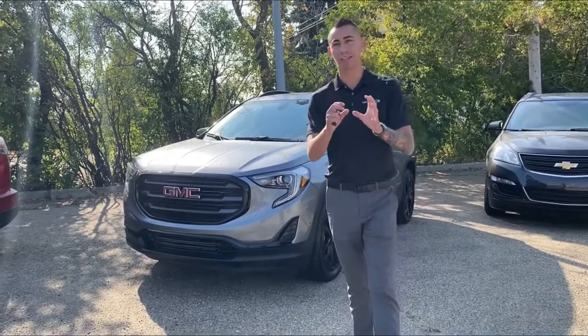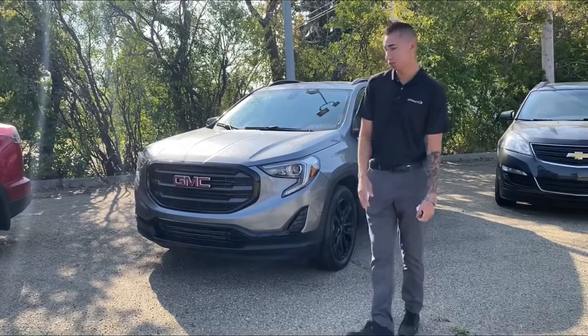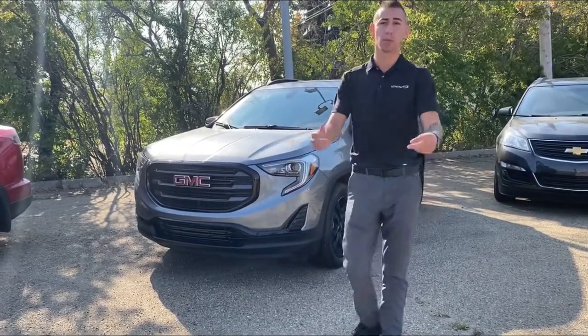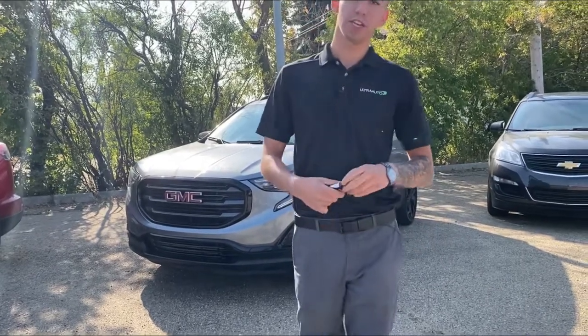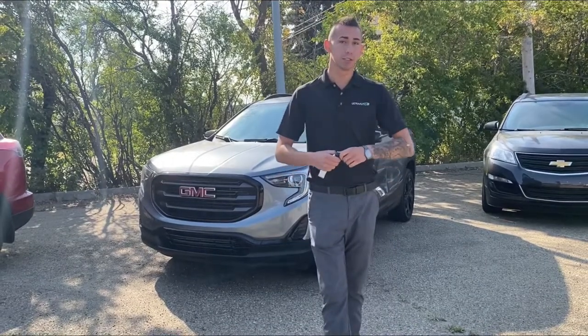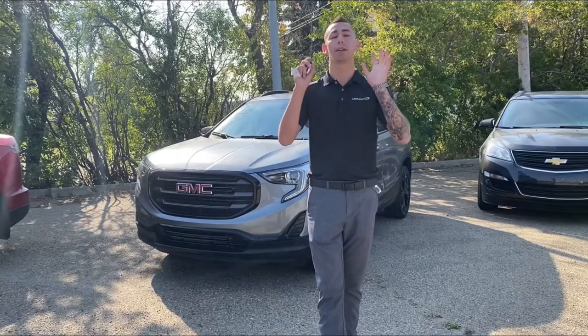There you have it — the 2019 GMC Terrain SLE2. Again, 34,000 kilometers, one owner, zero accidents, zero claims — clean as can be, fully certified and ready to go. It's already got the 3M, the nice headlights, and the cold weather package ready for the winter. Come on down and check it out at 14710 Macleod Trail, or give me a call or text to schedule a test drive.